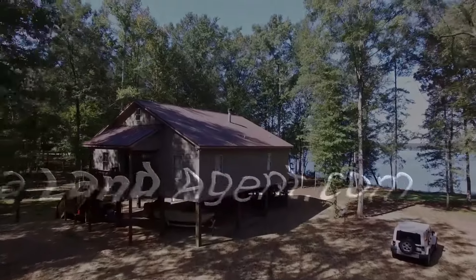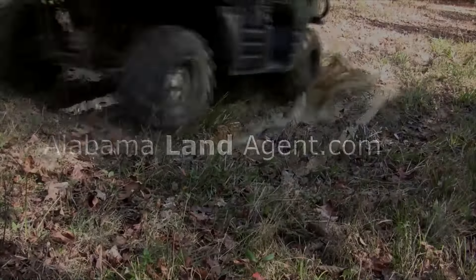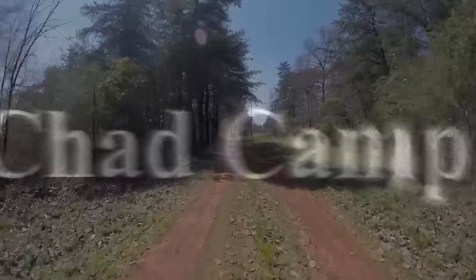Hey everyone, it's Chad Camp, your Alabama land agent. Today we're looking at this 12-acre property — it's a really neat property. Before we get to that, be sure to like, share, and subscribe to the channel. We appreciate you watching, and be sure to look in the comments below — we have the pricing there, as well as a link in the video description that will take you right to this property.